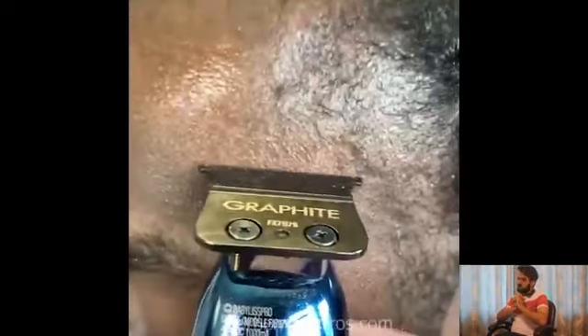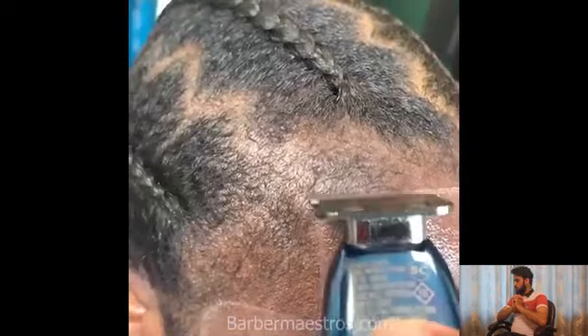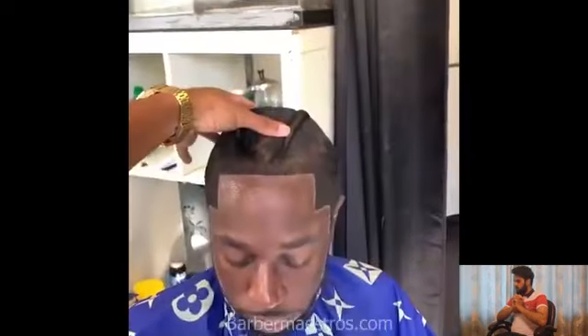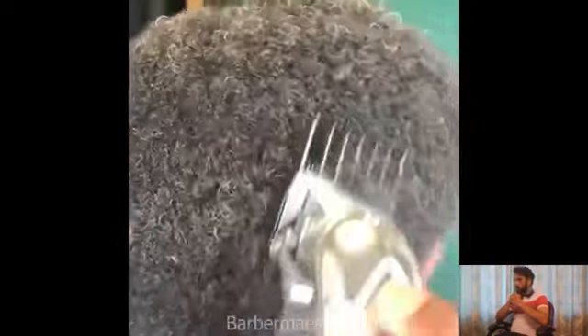He is looking so satisfied after getting his haircut, and his barber has done the job perfectly. I think all of these haircuts are the most satisfying haircuts on the internet. What do you think, guys? Please comment below.